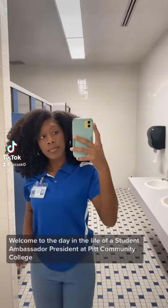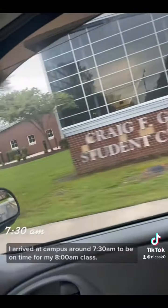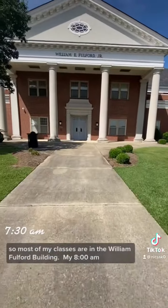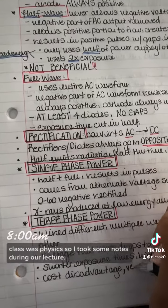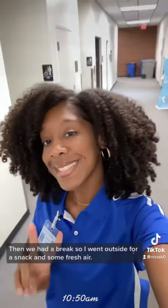Welcome to the day in the life of a student ambassador president at Pitt Community College. I arrived at campus around 7:30 to be on time for my 8 a.m. class. I'm currently majoring in radiography, so most of my classes are in the William Fulford Building. My 8 a.m. class was physics, so I took some notes during our lecture. Then we had a break, so I went outside for a snack and some fresh air.